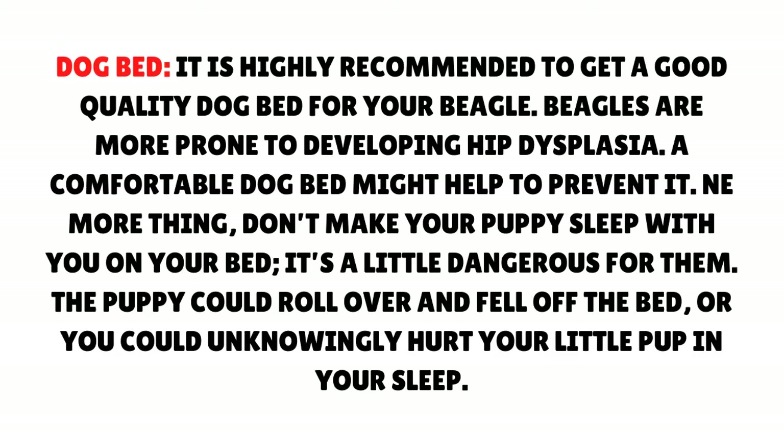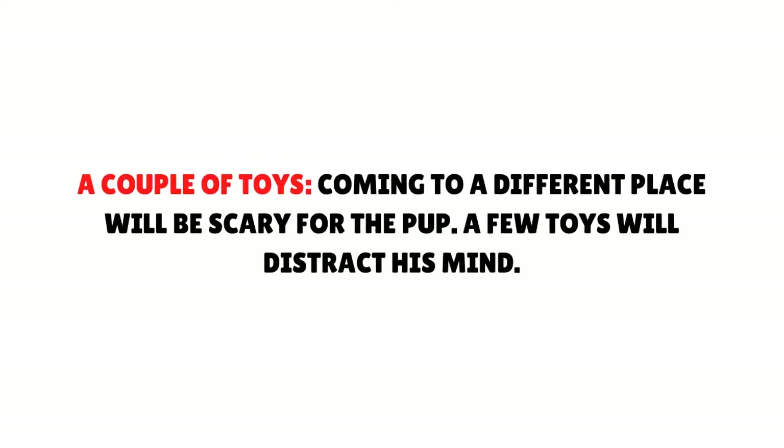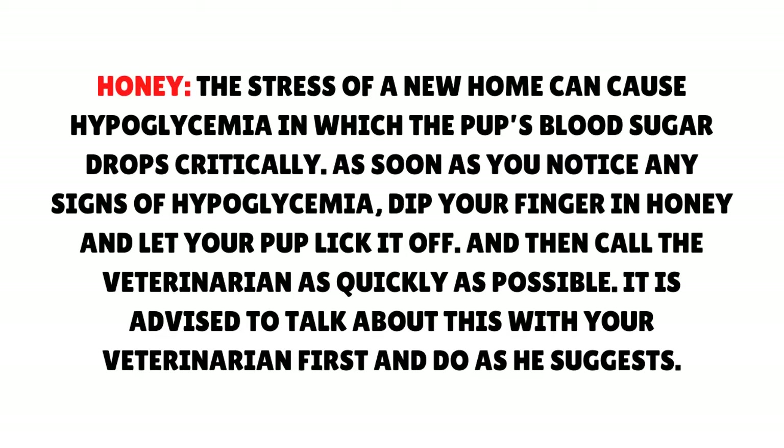A couple of toys will help distract the pup's mind, as coming to a different place will be scary for him. Honey: The stress of a new home can cause hypoglycemia, in which the pup's blood sugar drops critically. As soon as you notice any signs of hypoglycemia, dip your finger in honey and let your pup lick it off, then call the veterinarian as quickly as possible. It is advised to talk about this with your veterinarian first and do as he suggests.